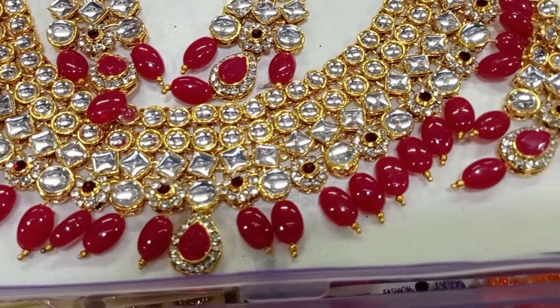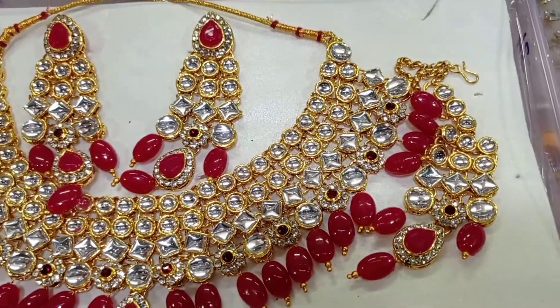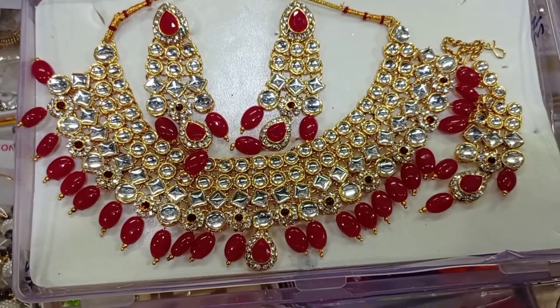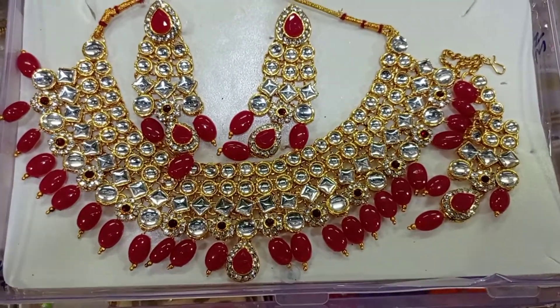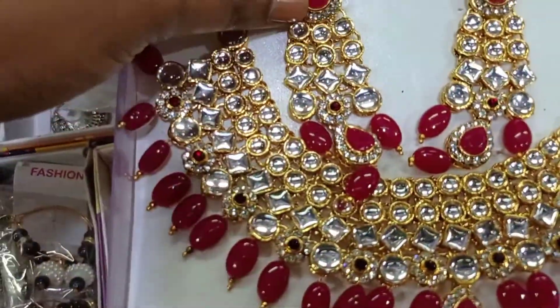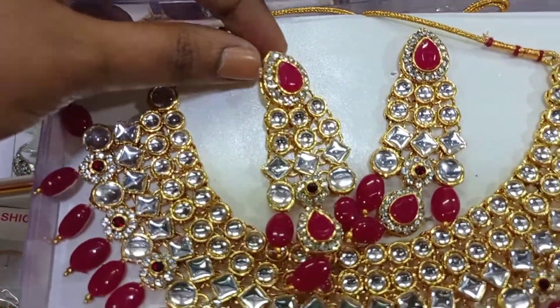The next section is the bridal set. In this bridal set, it will start at a minimum of 200–250 rupees. You can get new work designs. For this new work set, it will start at a minimum of 500 rupees, and you can get multi-colors.